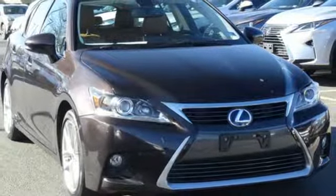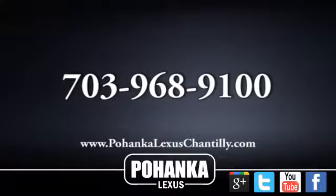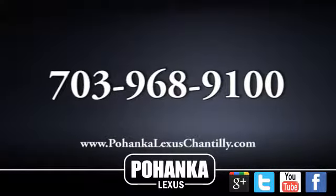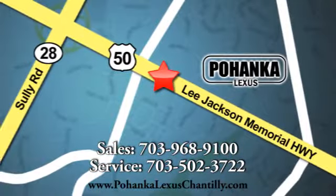Luxury awaits in every Lexus. Hurry in today for a test drive. Call us now for more information on this vehicle, or visit today. We're conveniently located at 13909 Lee Jackson Memorial Highway in Chantilly.